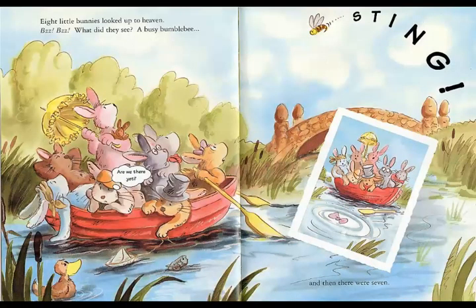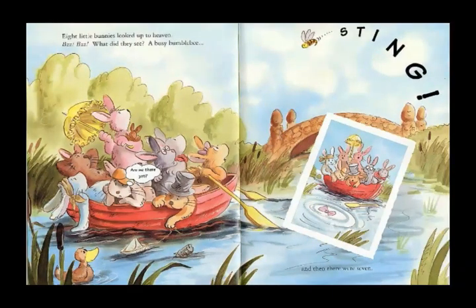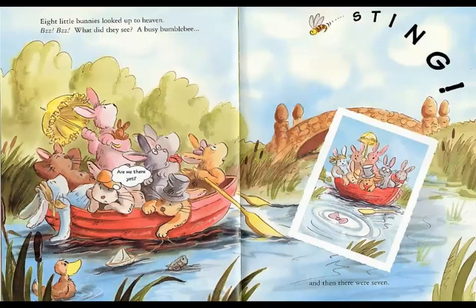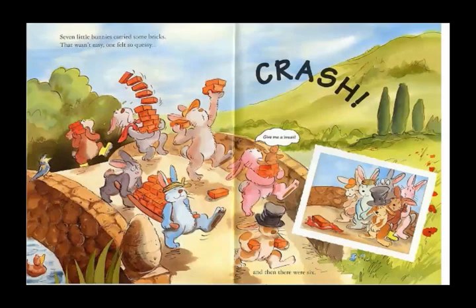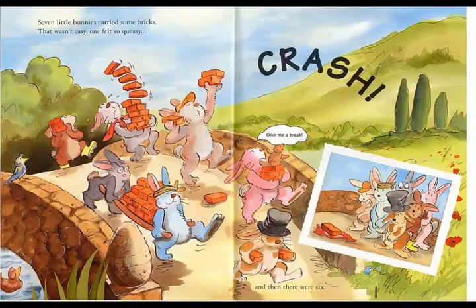Eight little bunnies looked up to heaven. Bzzz, bzzz — what did they see? A busy bamboo bee. And then there were seven. Seven little bunnies carried some bricks. It was not easy. One felt so uneasy. And then there were six.